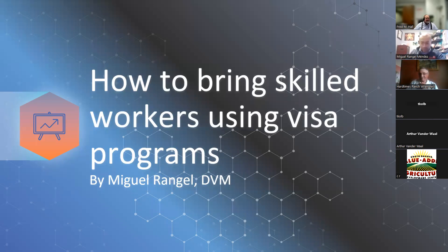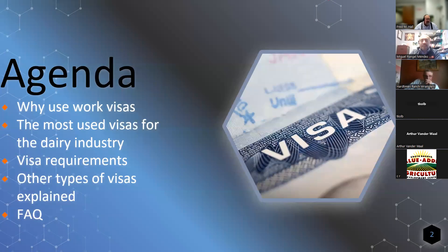Thank you for the introduction. I'm happy to call you a friend after the time we spent at ISU Dairy — that was a very good experience. Thank you for inviting me. I know this is something that we talked about doing, and I'm glad that finally we are here. The name of the presentation is how to bring skilled workers and professionals using visa programs.